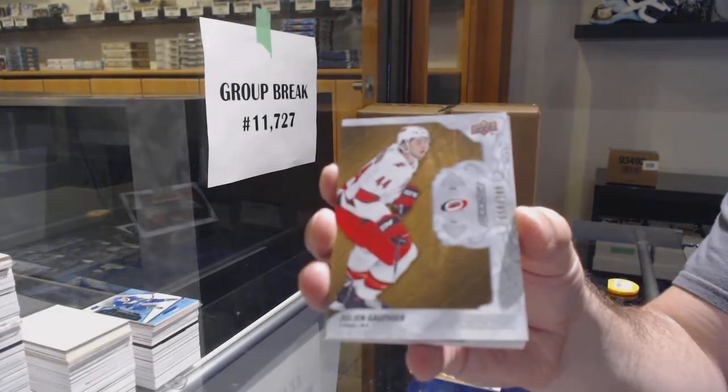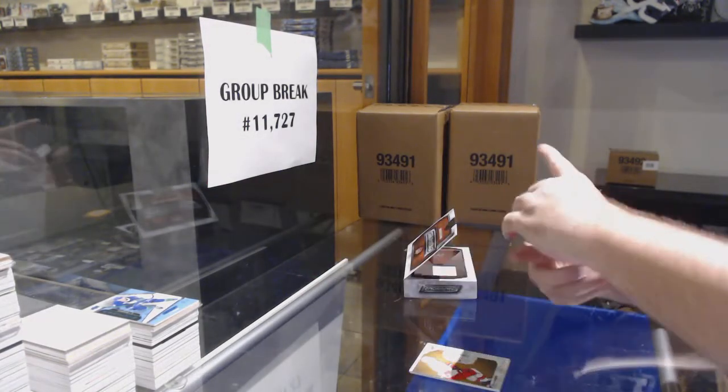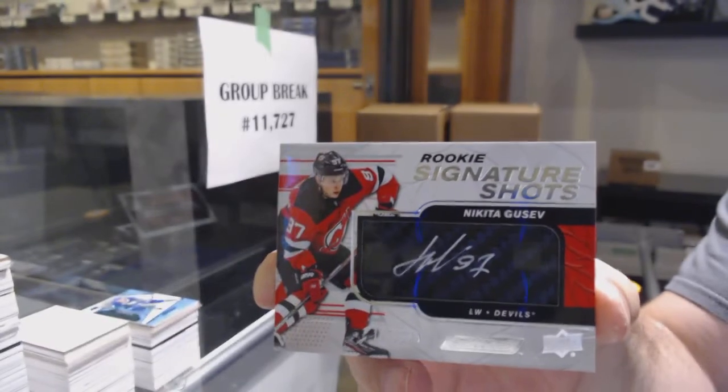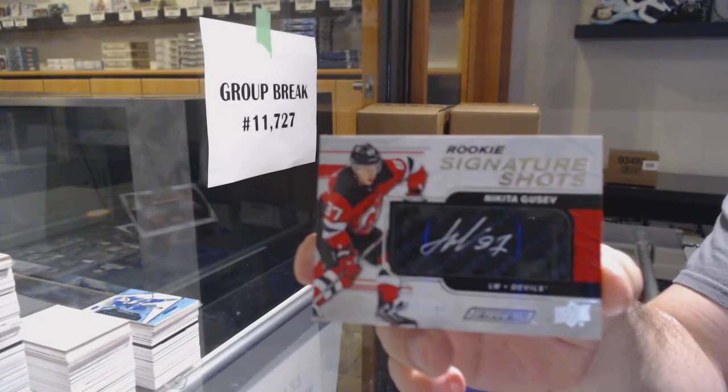Carolina 299 Julian Gauthier. Signature shots to 249, Nikita Gusev, New Jersey Devils Gusev.